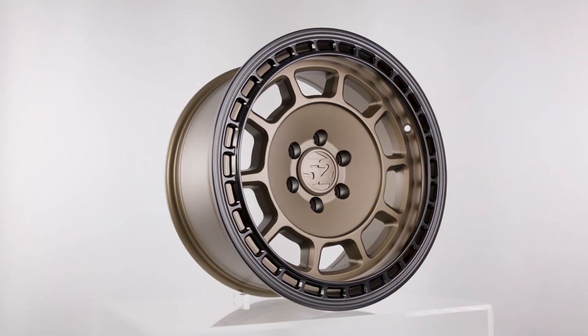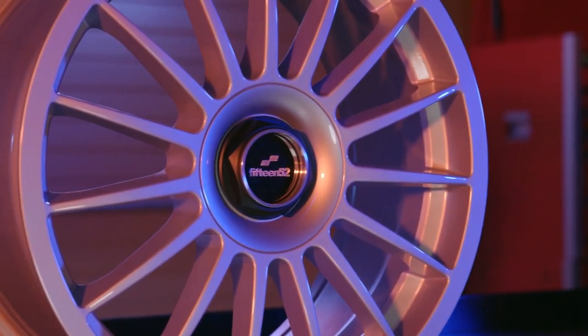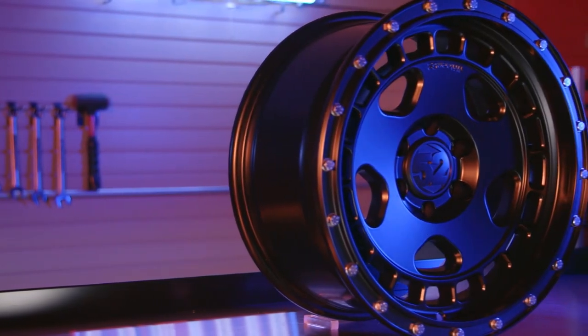The team at 1552 are car guys and speed junkies through and through. They've been around since '96 and they were profoundly influenced by the competition seen in the 90s, especially touring car racing and rallying. The wheels they've created combine a racetrack inspiration with an understated minimalist design philosophy, and they've got great looking modern-day classic styles for street cars and off-road trucks and SUVs.